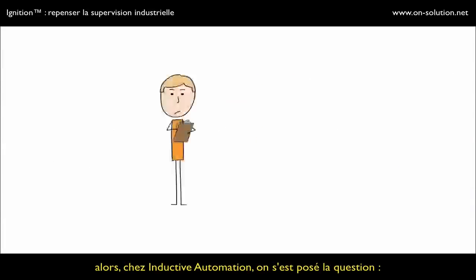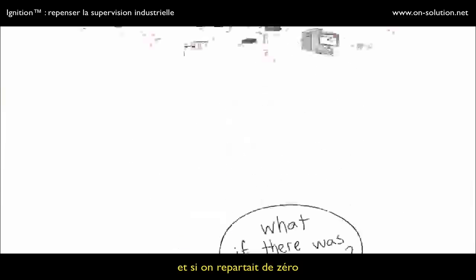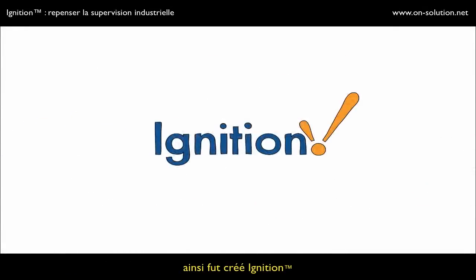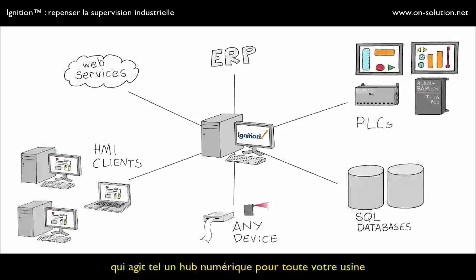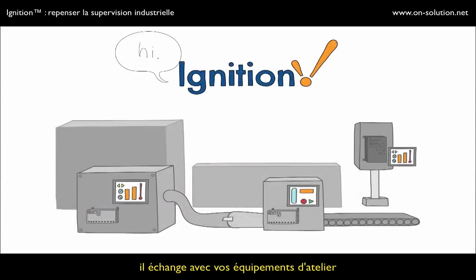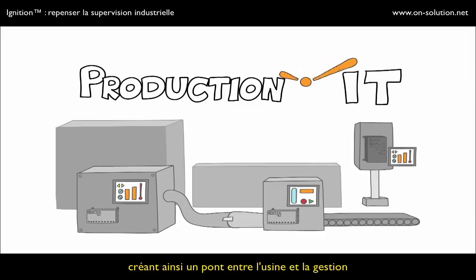Well, the guys over at Inductive Automation asked the question: what if there was a better way? What if we scrapped this whole mess and started over using modern IT practices and modern software technology? So they created Ignition. It's a single centralized server that acts as a hub for everything on your plant floor — yeah, everything, no matter what brand, model, or platform. It talks to your plant floor equipment just as naturally as it talks to SQL databases, bridging the gap between production and IT.